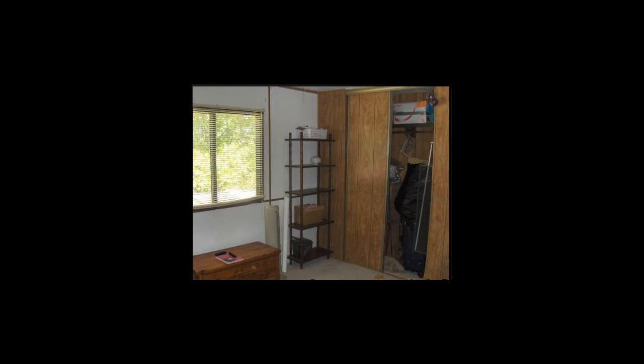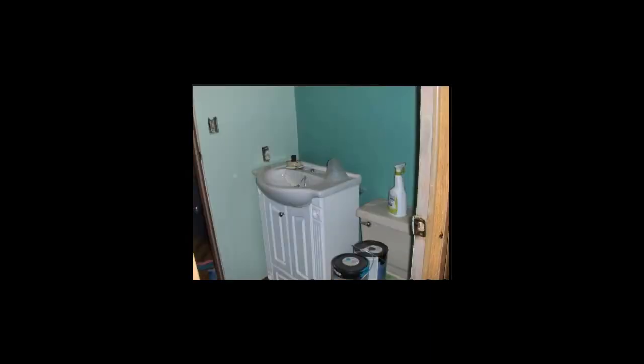Here's your bedroom. Here's the second bedroom. Here's the bathroom.